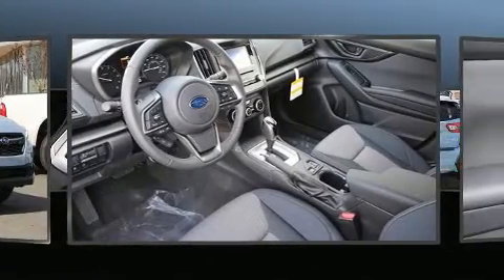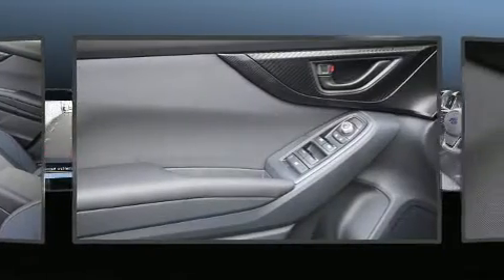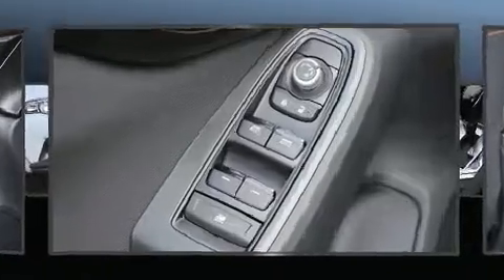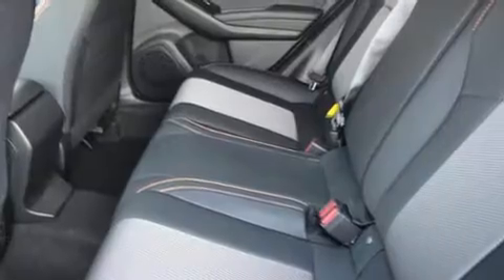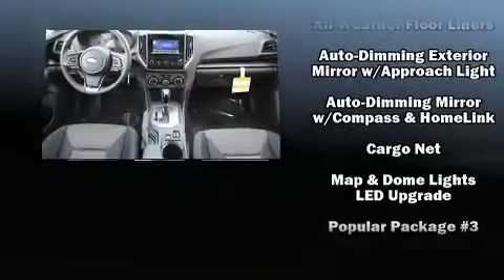Subaru ensures the safety and security of its passengers with equipment such as dual front impact airbags with occupant sensing airbag, front side impact airbags, traction control, brake assist, ignition disabling, and four-wheel disc brakes with ABS.